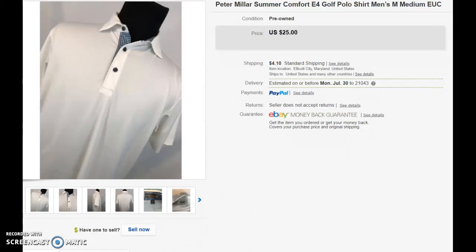Hello, my name is Tom Rolando and I am a reseller of primarily men's clothing on eBay. Today we are going to talk about Peter Millar Summer Comfort polo shirts. The two I'm about to show you have something in common that will increase the likelihood of a Peter Millar branded shirt selling.